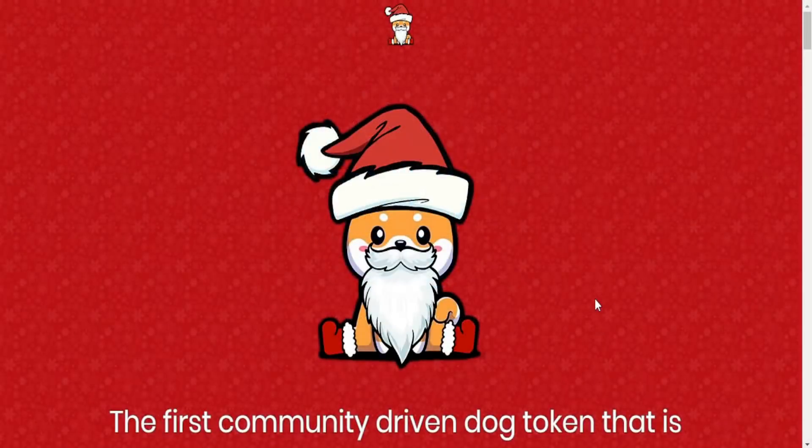Hi guys and welcome to today's video. It's CryptoTiger here and today we got a new amazing project to show you. It is Santa Inu — I think it's pretty cool that we got a Christmas project. Let's start with showing you the project.